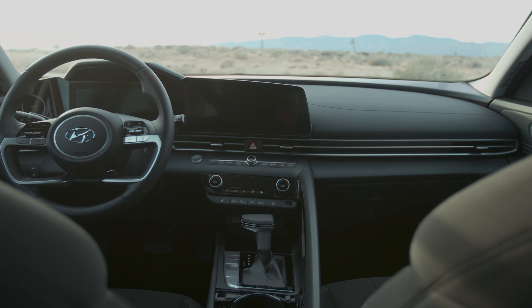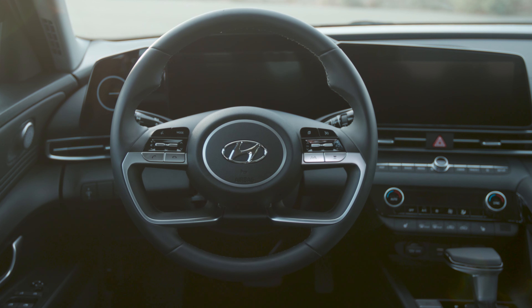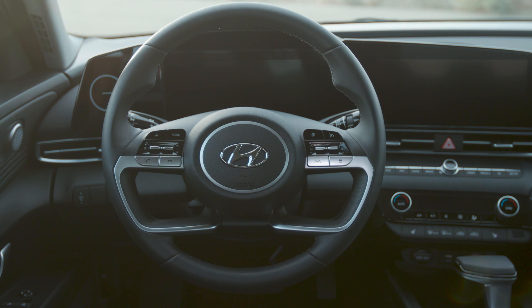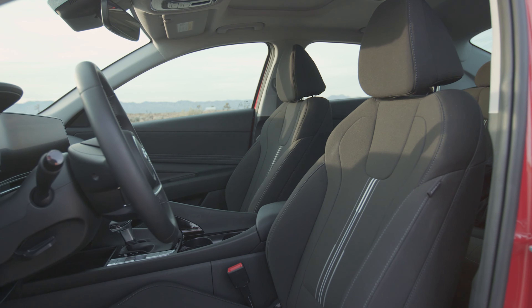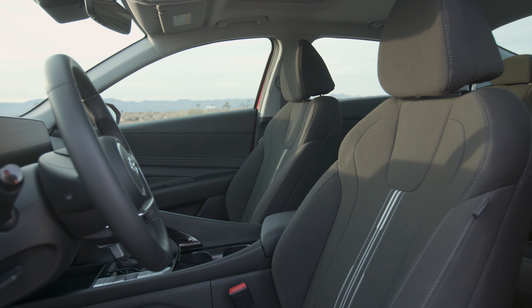Hyundai goes a bit more aggressive here. The grille is toothy and large for the car, and the slight fastback shape is appealing, but we don't love that over-stylized element in the door area — it looks like the car comes pre-dented. The rest, though, works well and helps the car stand out in a crowded segment.